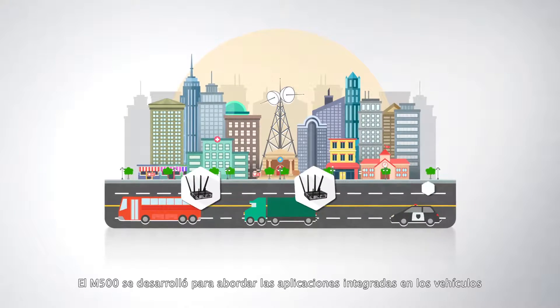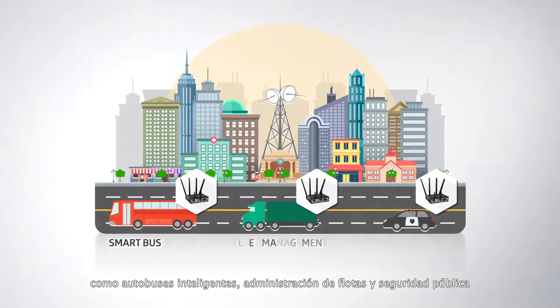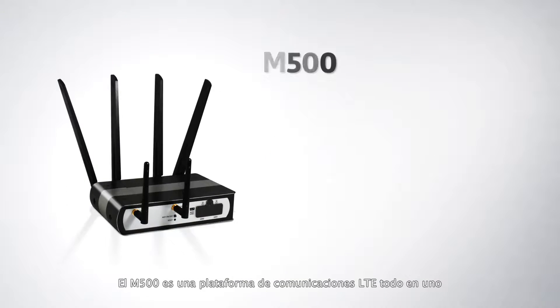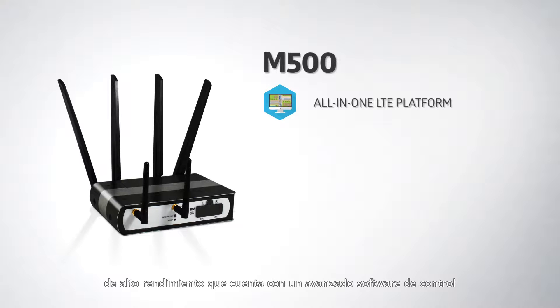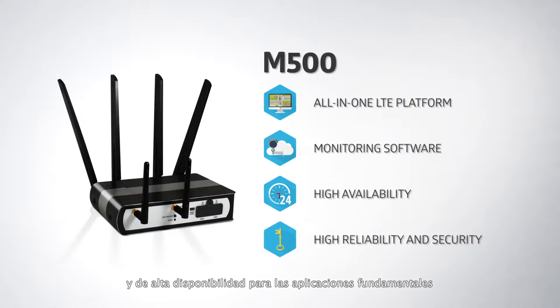M500 is developed to target in-vehicle applications such as smart bus, fleet management, and public safety. M500 is a high performance all-in-one LTE communications platform equipped with advanced monitoring software enabling high availability, reliable, and secure